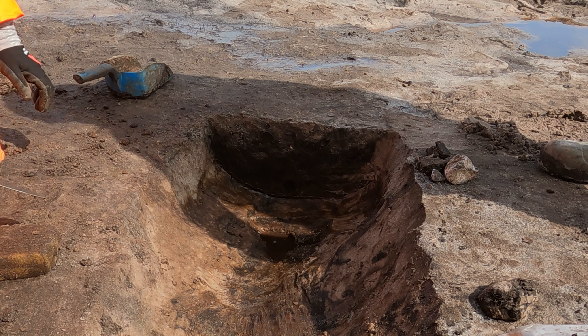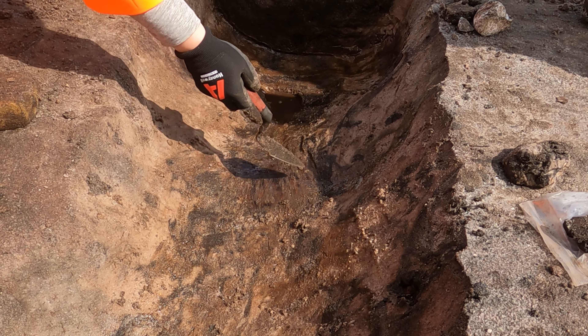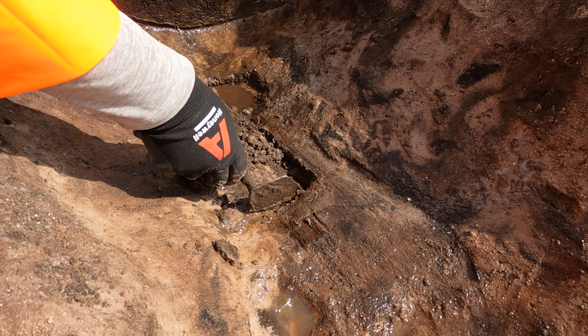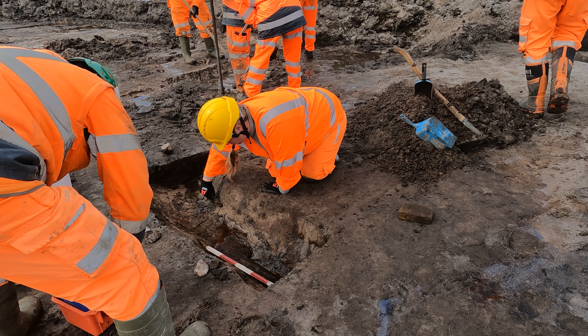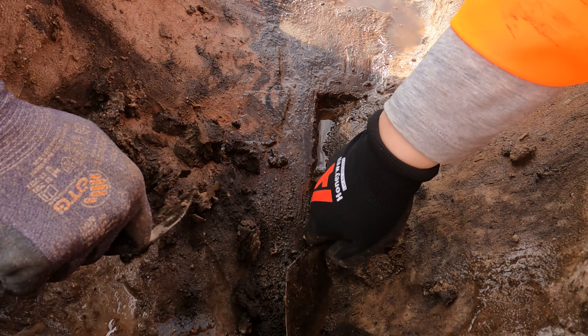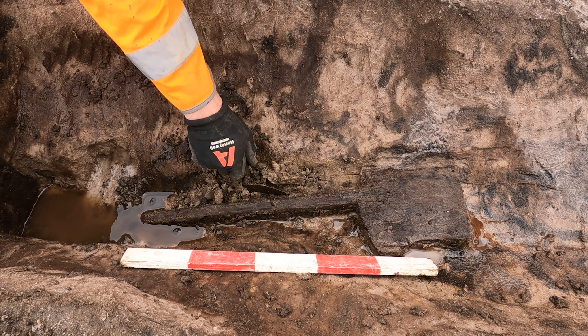There's a waterlogged inlet and then he's covering it clear here. It's quite a find to have some preserved wood. At first I wasn't 100% sure what I was looking at. Then I came across some wood and I stopped — what's this? And together we uncovered what turned out to be a wooden spade.